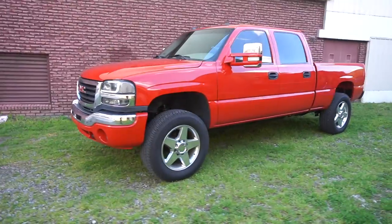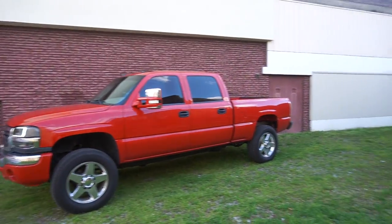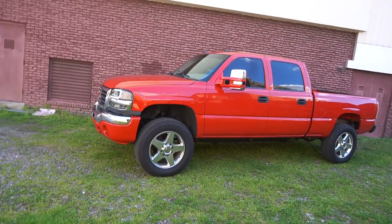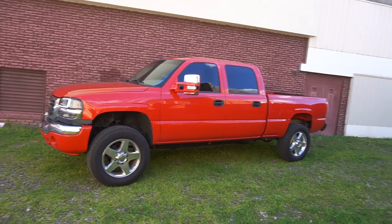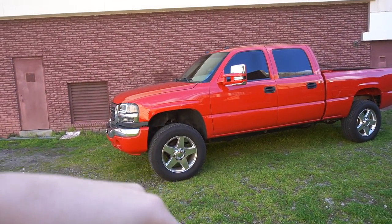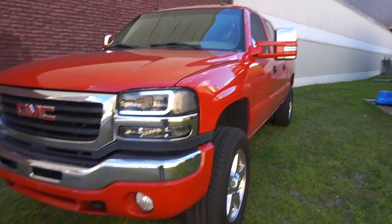Make sure to hit that subscribe button if you guys want to see this truck transform — it's about to go through a lot of changes. The first thing I did was the EGR blocker plate and turbo mouthpiece for under a hundred bucks. Make sure to check out the playlist for this truck, hit subscribe, and turn on the notification bell so you don't miss any future content.